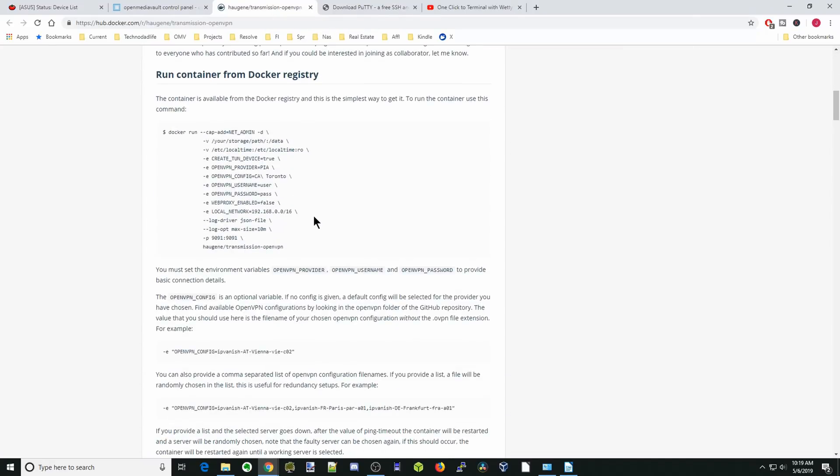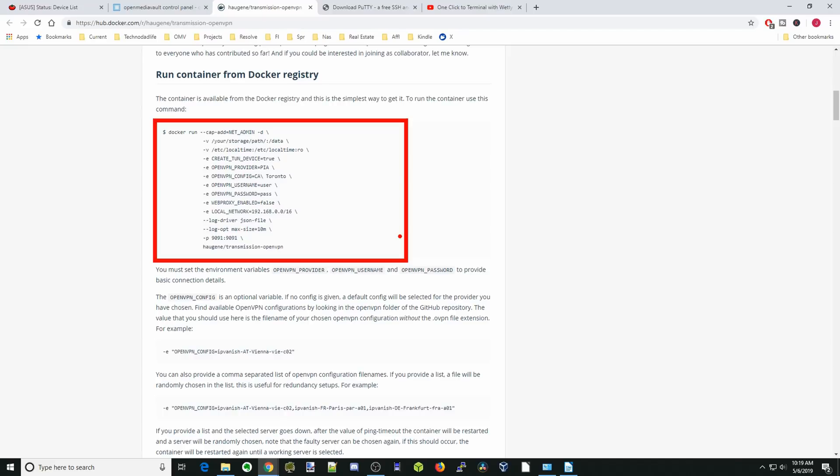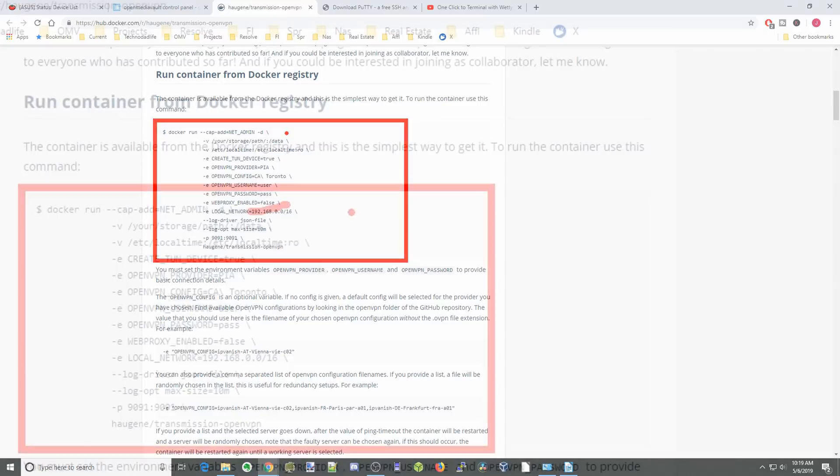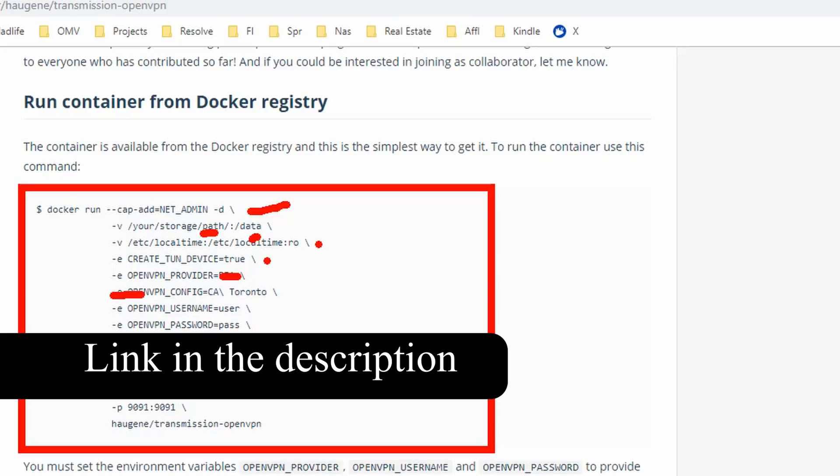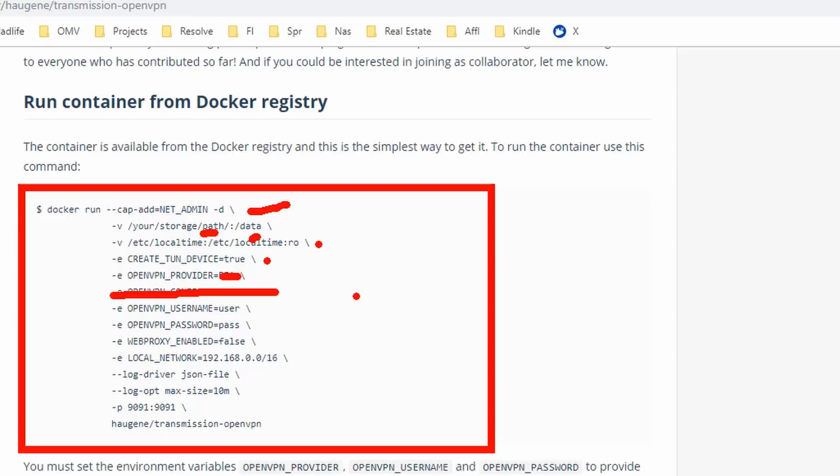If we go back and scroll down, this is the information we need for the container. We're going to add CAP_NET_ADMIN, which will give our container access to our network. We're also going to add a private network so we can add other containers to the VPN. We need a storage path for our data, set our time zone, which is then automatically in OpenVPN. Create the tunnel, and put in our VPN provider — we're going to use NordVPN. This next field is only if you want to set a particular VPN city or server.